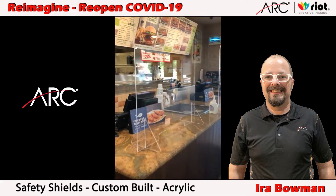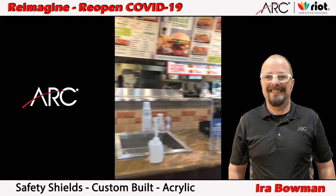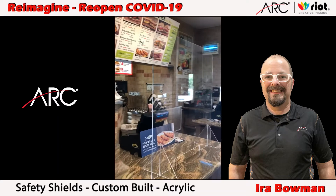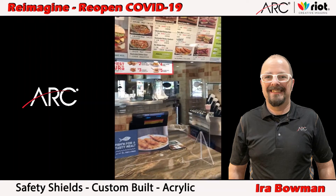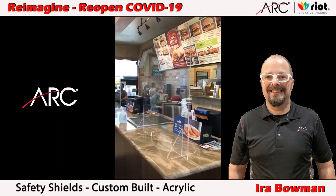Hey everybody, it's Ira with ARC. You are looking at custom built acrylic safety shields designed to keep people safe on desks, cashier stands, receptionist areas — wherever you need them. They're built to size.